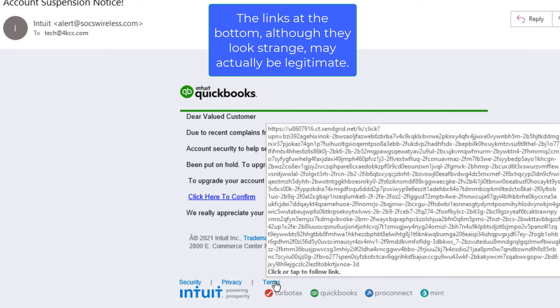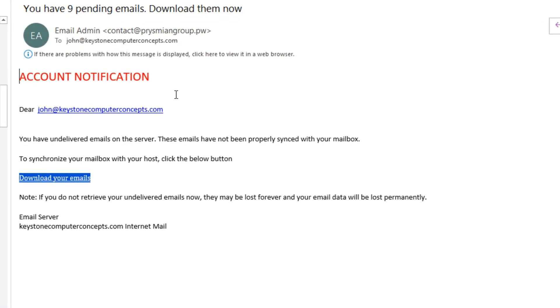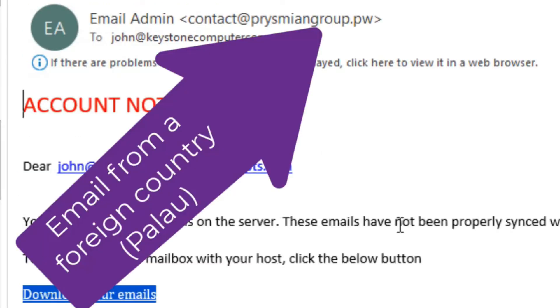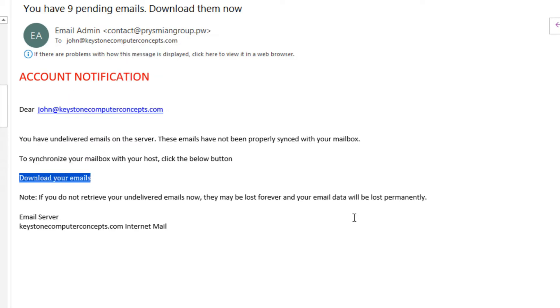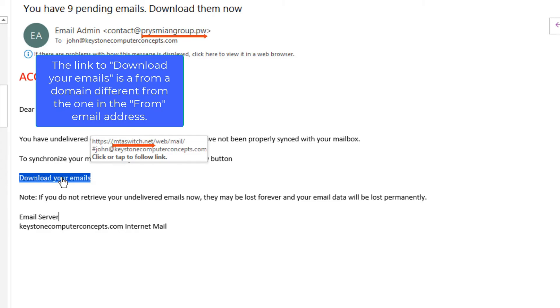Our fourth email tells us we have nine pending emails that can't be delivered. The first thing we notice is it's from a foreign country — odd, but alone doesn't guarantee it's fake. However, the 'download your emails' link is from a different domain than the one in the from address — another big red flag. This email is a fake; mark it spam and forget it.